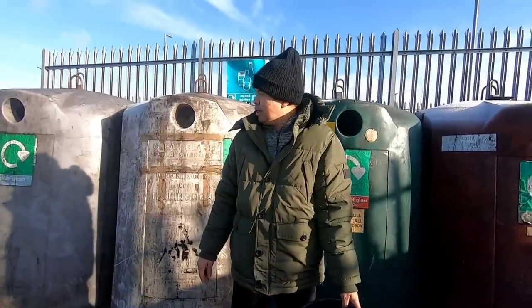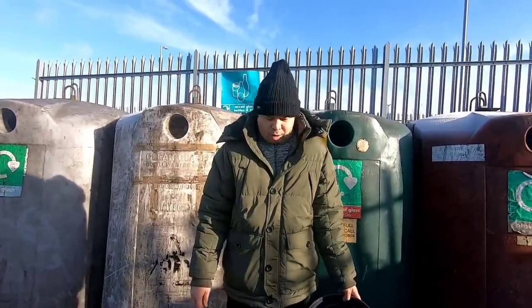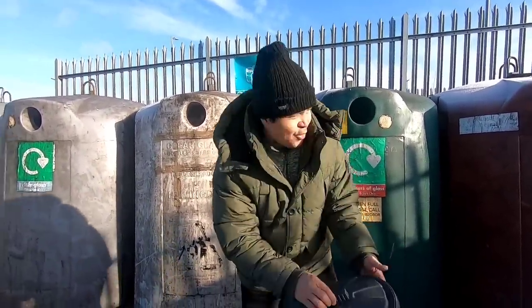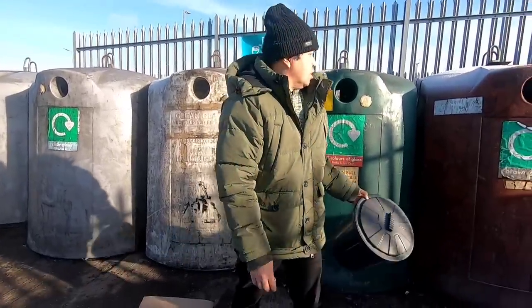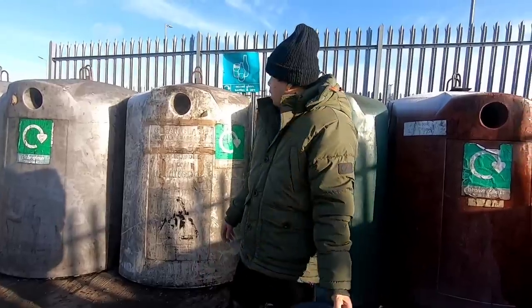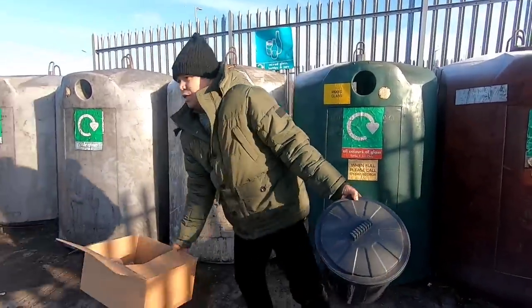This is the rules here. Yes, it takes so much time and effort to throw your rubbish. But anyway, this is recycling. So I think we're finished. Yeah. Let's go.